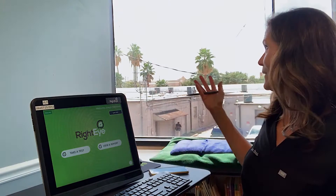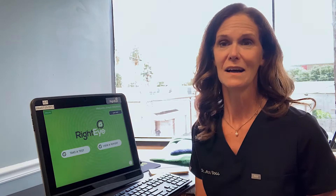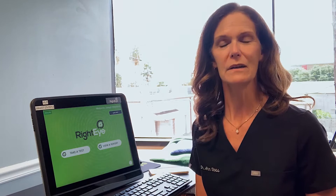We positioned ourselves here by the window and it's shining brightly outside. Sunlight is wonderful for us — honestly, a daily dose of sunlight is excellent for our bodies — but too much blue light from a screen can cause some challenges.